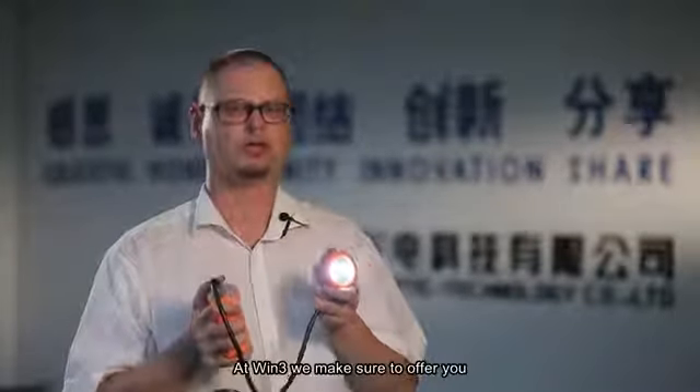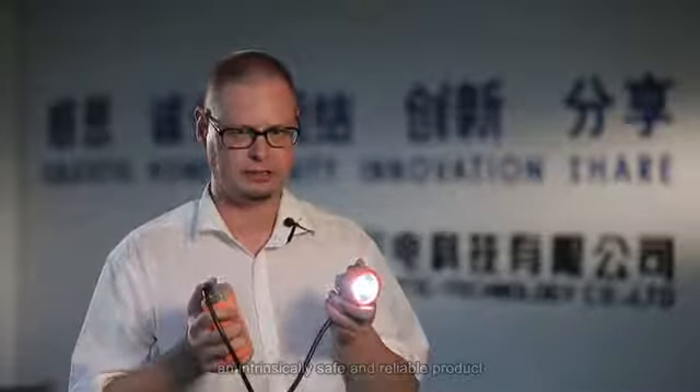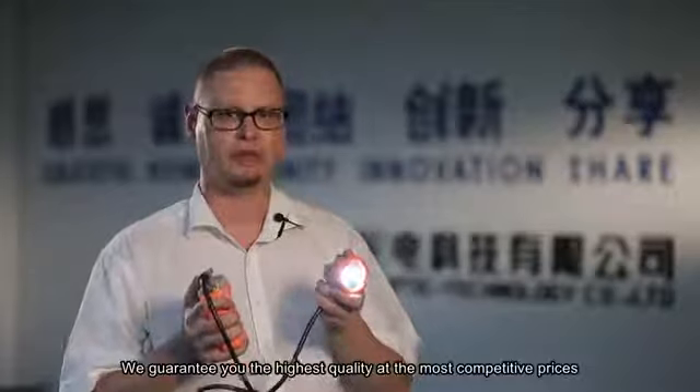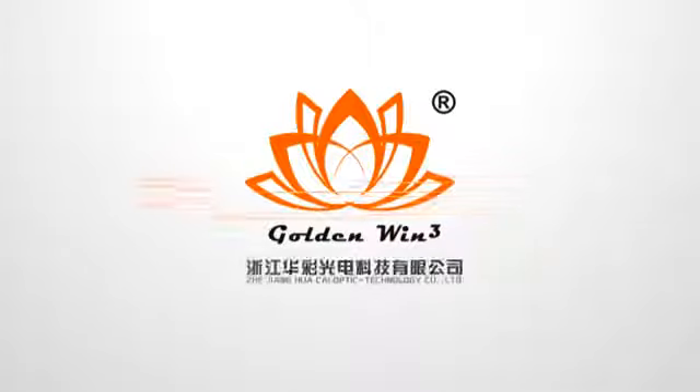At Win3 we make sure to offer you an intrinsically safe and reliable product. We guarantee you the highest quality at the most competitive prices.